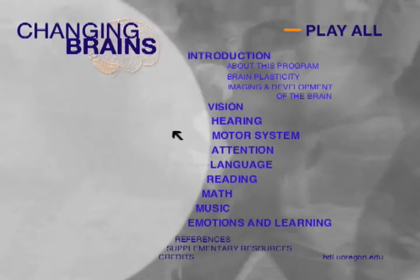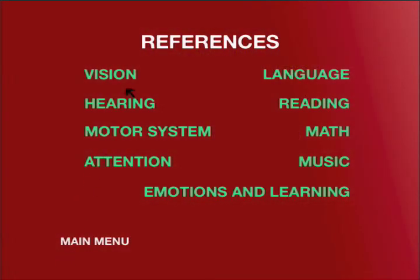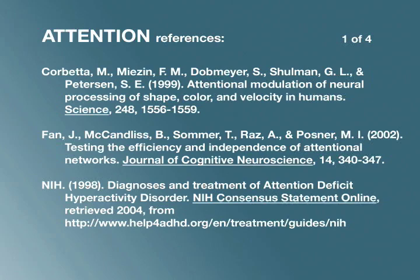For those interested in getting even more information, we have put a list of the references to the specific studies that provide the evidence for every one of the statements in this program.